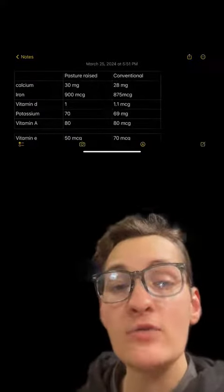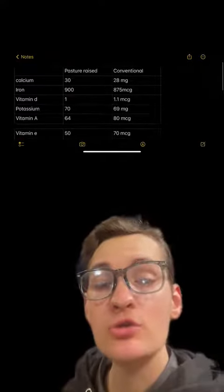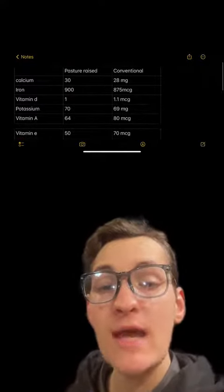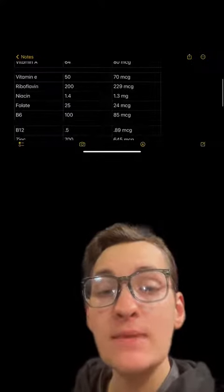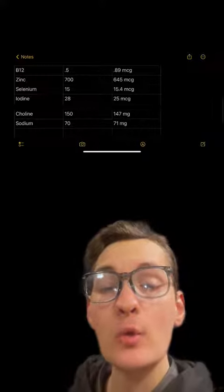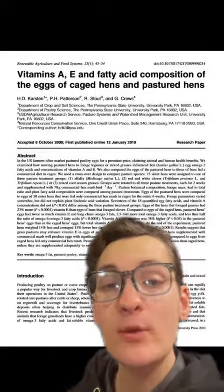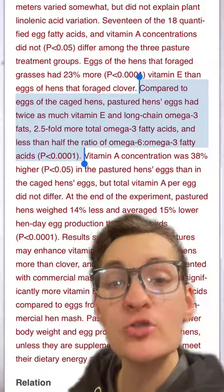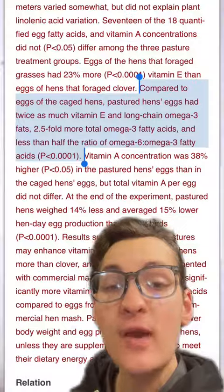In the grand scheme of things, they have essentially the same amount of calcium, iron, potassium, vitamin E, riboflavin, niacin, folate, B6, B12, zinc, selenium, iodine, choline, and sodium — these are essentially identical. There was a single paper that indicated that pasture-raised eggs may have more vitamin E, omega-3s, and vitamin A.